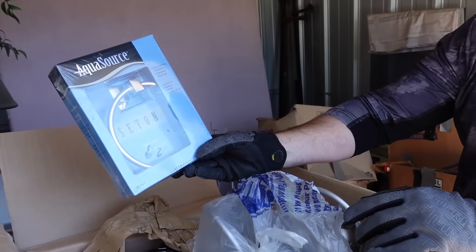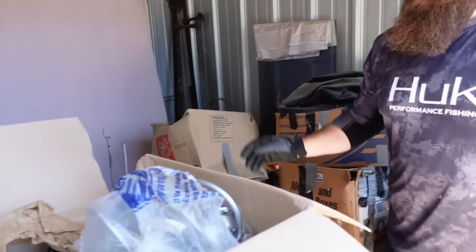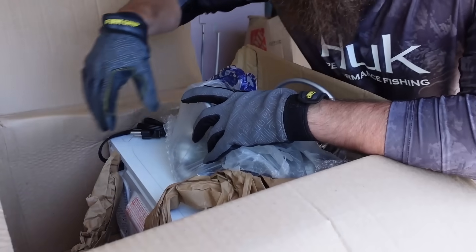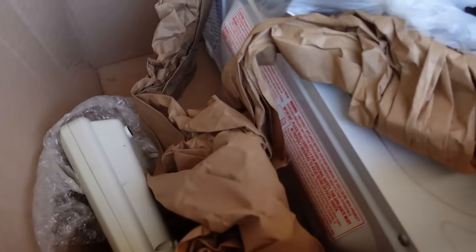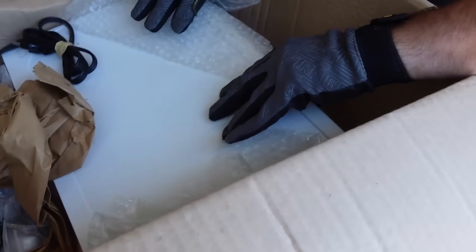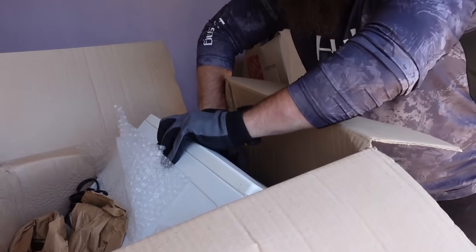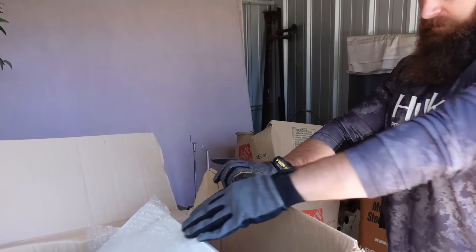Brand new. Probably five bucks. Easy to ship, easy to list. Got a phone here. You think there's anything inside the microwave? That's nice — they actually feel really heavy. Anything inside the microwave? No, just a microwave. Alright.